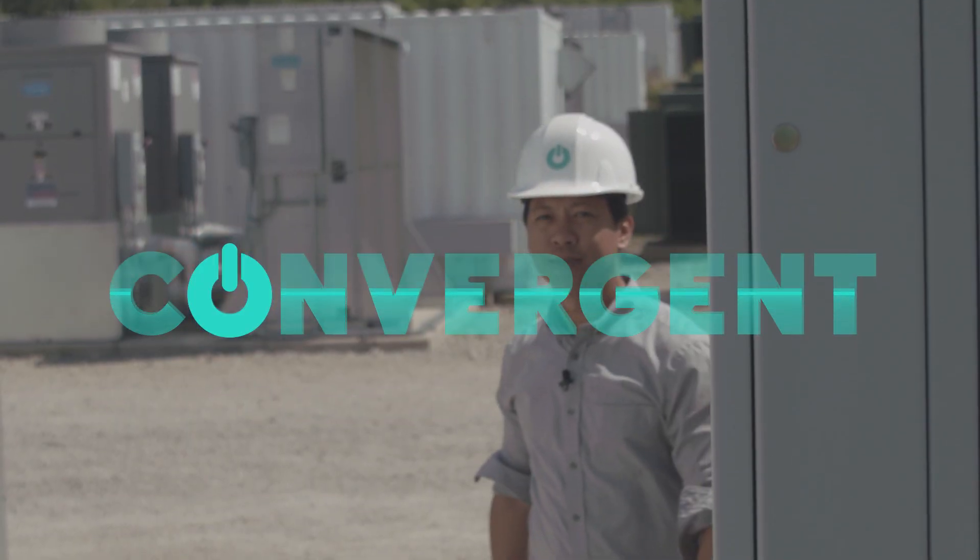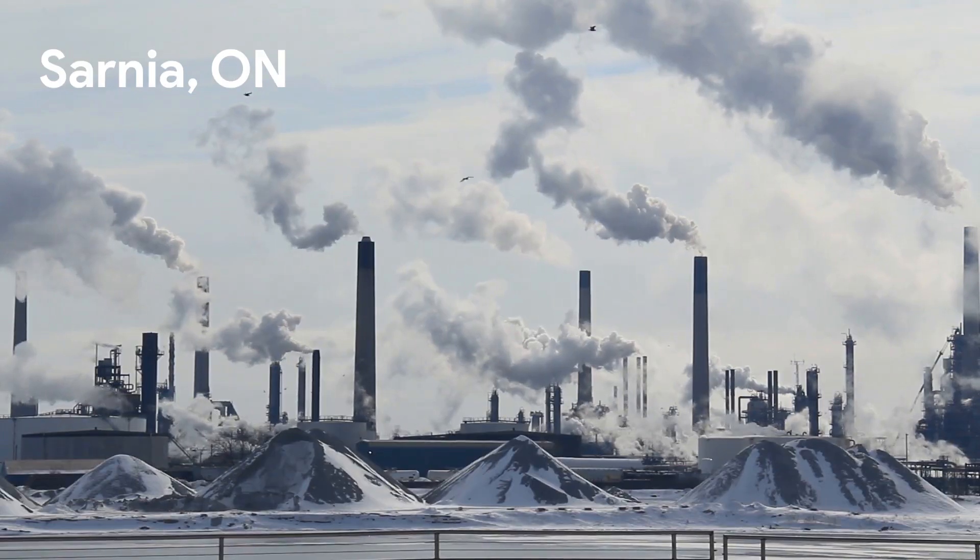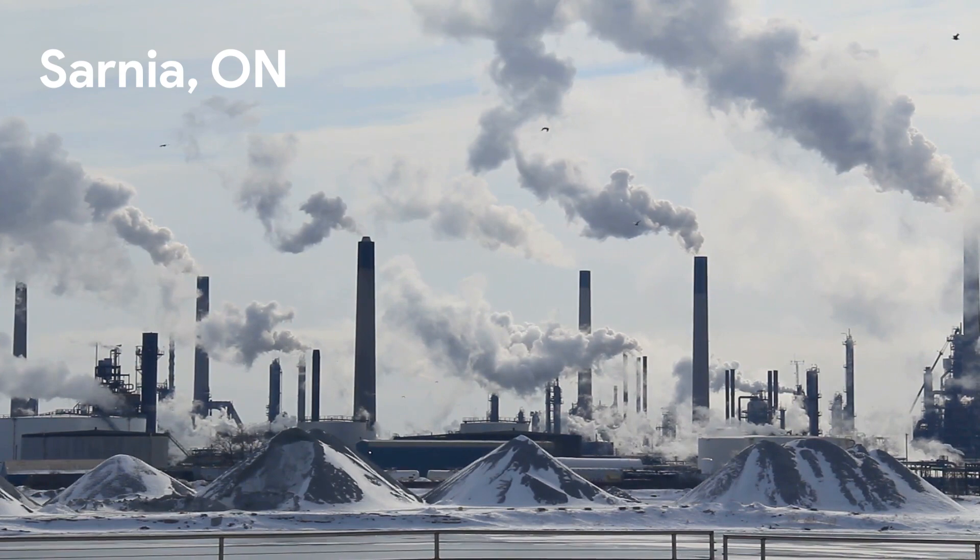At 10 megawatts, 20 megawatt hours, how did we develop the biggest behind-the-meter energy storage system in North America? Here at Convergent, we identified an opportunity to save a large petrochemical facility located in Sarnia, Ontario, millions of dollars with the behind-the-meter BEST system.